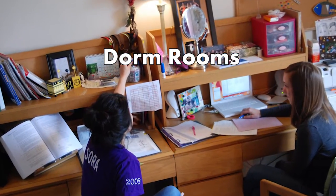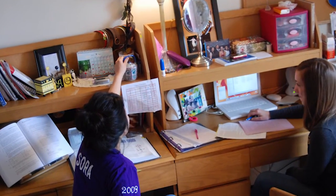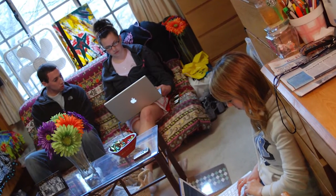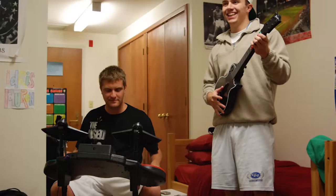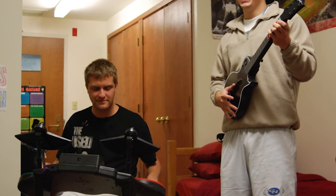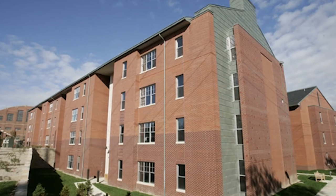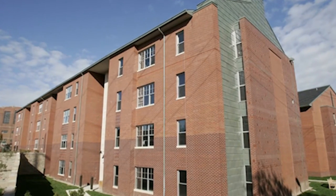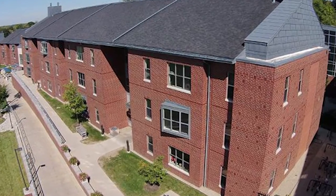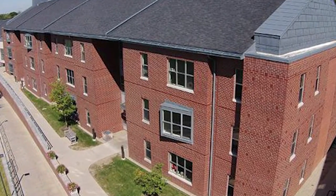Dorm Rooms. The dorm rooms are the most popular part of the campus tour at Butler University. You can see an actual first-year dorm in action and ask questions. It is important to keep in mind that the school carefully selects the dorms ahead of time, so you will see some of the most organized rooms on campus. Although the tour guide will emphasize the benefits like the laundry rooms and computer labs, you should pay attention to the actual dorm rooms.